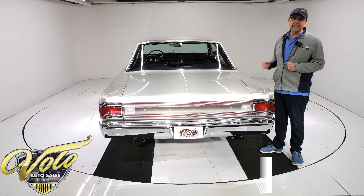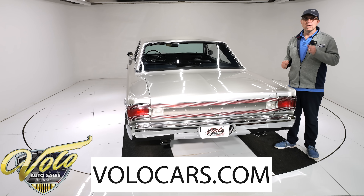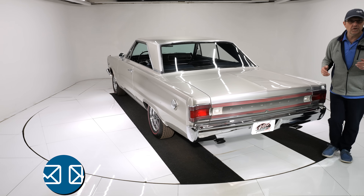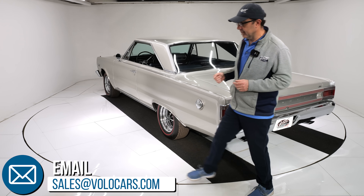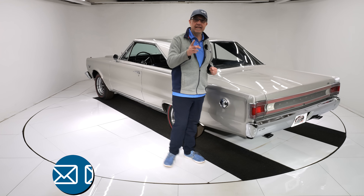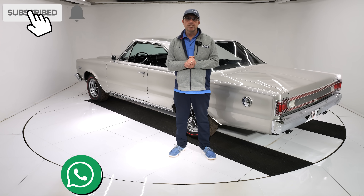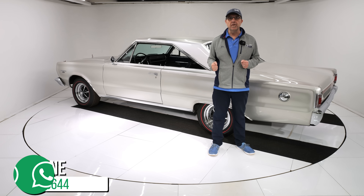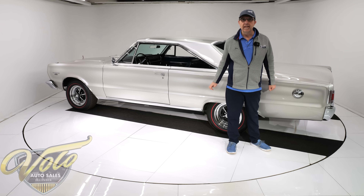So there you have it — we have a really nice GTX here. Go to volocars.com — that's where you can talk to the salesmen. They'll help answer your questions like how do you get this delivered to your garage, and how do you take advantage of the financing. Subscribe to our YouTube channel, click the bell icon — you'll be notified when the next one's posted. Thanks for watching.